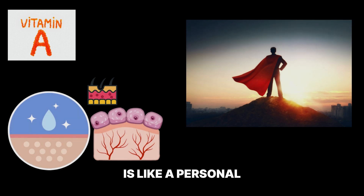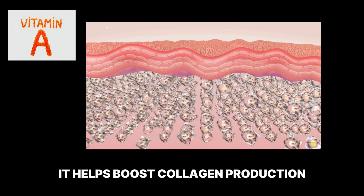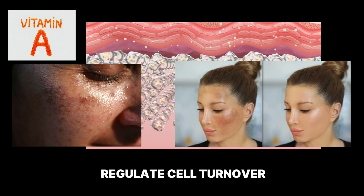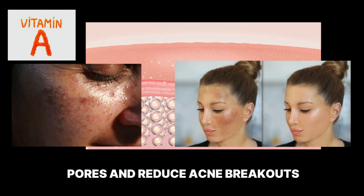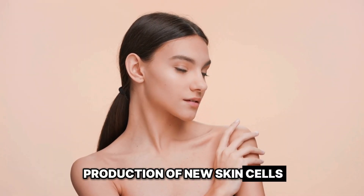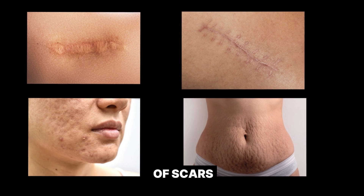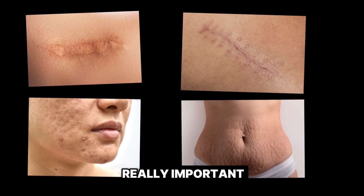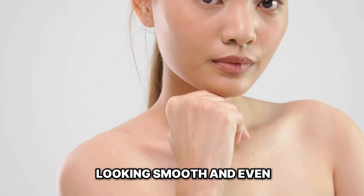When it comes to skincare, vitamin A is like a personal trainer for your skin cells. It helps boost collagen production, fade dark spots, and regulate cell turnover, which helps to unclog pores and reduce acne breakouts. It also promotes the production of new skin cells, which is crucial for healing and reducing the appearance of scars — helping prevent breakouts and keep your skin looking smooth and even.